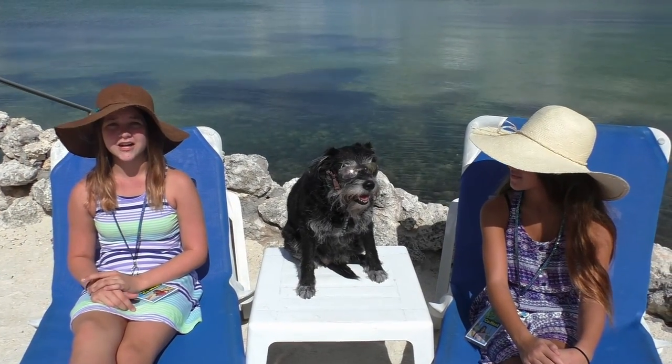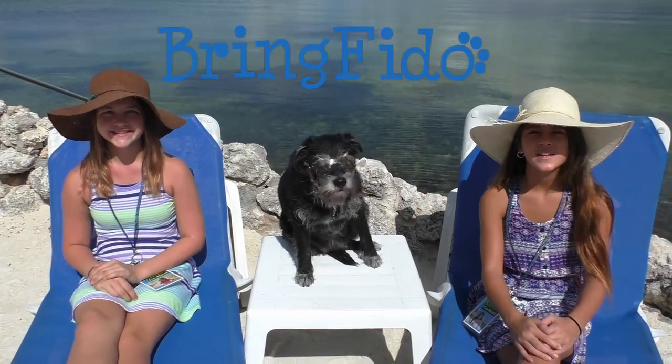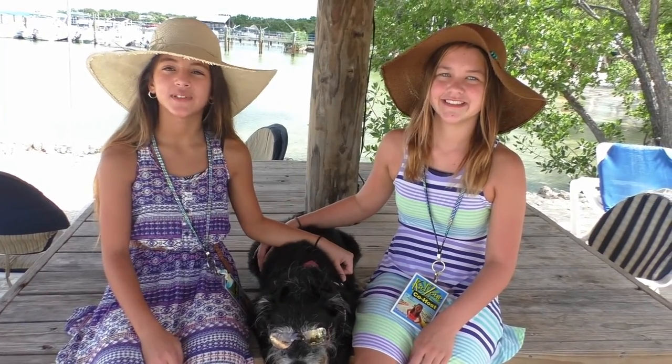Today we're here at the awesome Lookout Lodge Resort and behind us is the beautiful Florida Bay. We're here today to show our friends at BringFido.com this beautiful resort. Lookout Lodge Resort is a boutique resort and only has 10 rooms. As you can see, the property is gorgeous and a perfect Keys getaway.